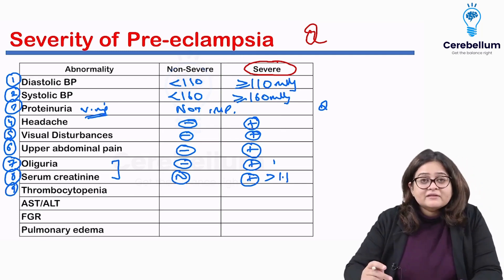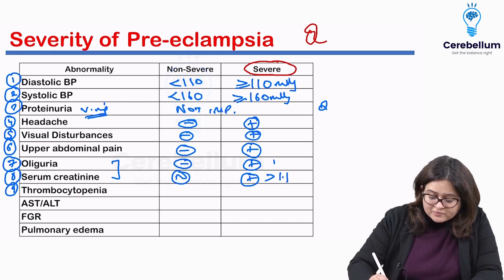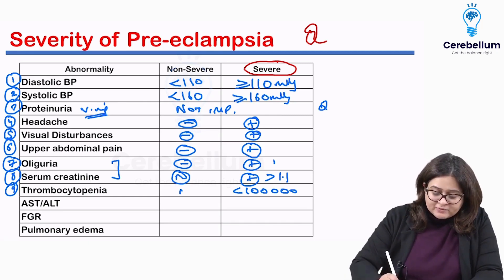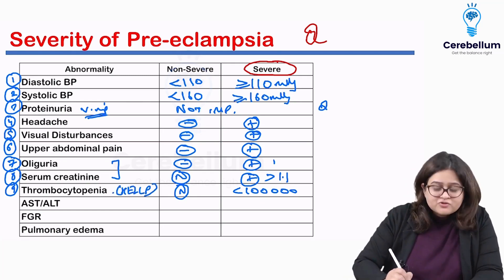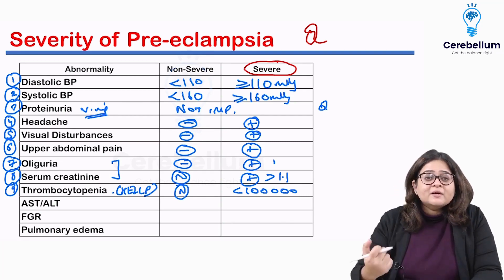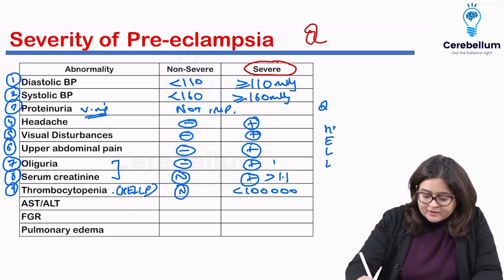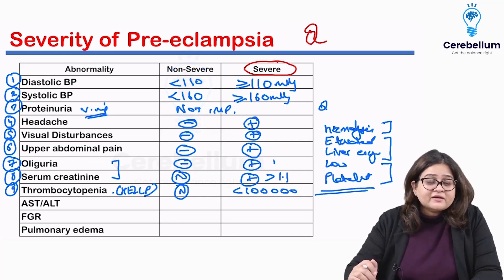In investigations for preeclampsia, always check the platelet count. Thrombocytopenia — a platelet count less than 1 lakh (100,000) — is a sign of severe preeclampsia and will be normal in non-severe preeclampsia. Thrombocytopenia is also a component of HELLP syndrome. HELLP is an acronym standing for Hemolysis plus Elevated Liver enzymes plus Low Platelets.